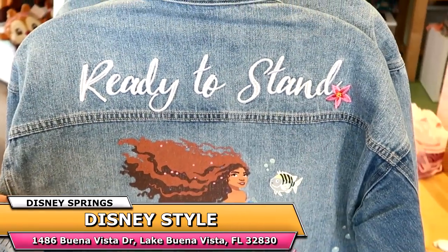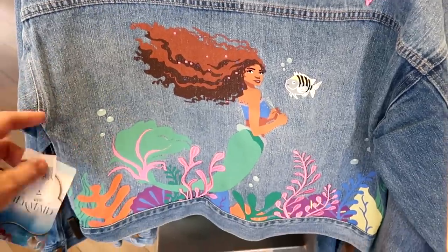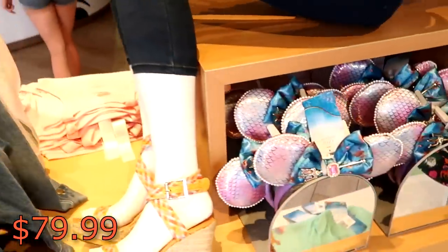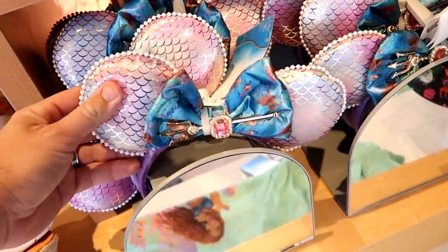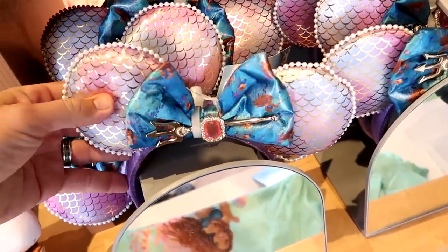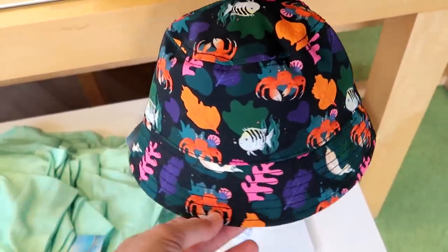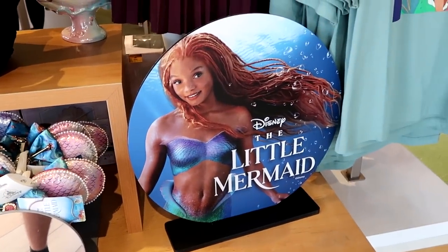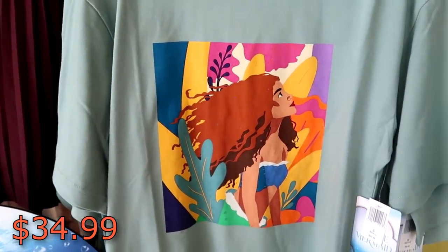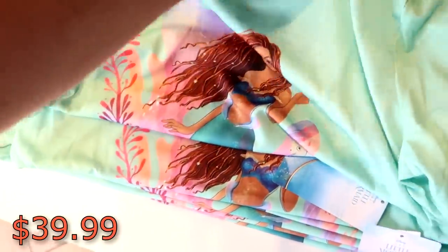As soon as you come into Disney Style, they have a lot of brand new Little Mermaid merchandise. Look at this denim jacket — it says 'Ready to Stand,' all embroidered with the Little Mermaid holding a fork. That there is $79.99. They also have a brand new pair of ears for the Little Mermaid — really nice, haven't seen these ones before. And for $34.99, a brand new bucket hat for the Little Mermaid. This is all for the new live-action movie. They also have a brand new t-shirt here with a new design for $34.99, and another new t-shirt for $39.99.